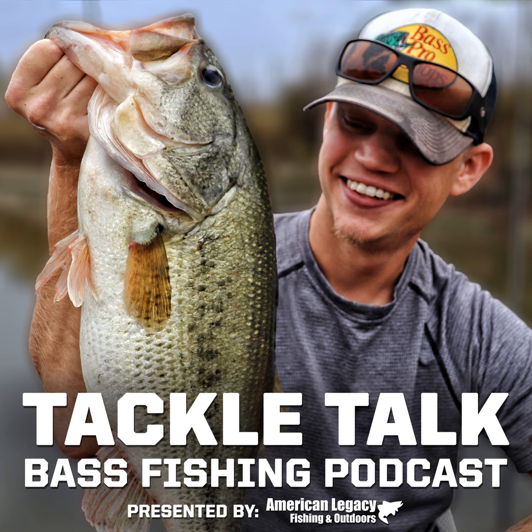That is our episode. Thank you guys so much for listening. If you enjoyed this episode, please subscribe on Apple Podcasts, iHeartRadio, Spotify, or wherever you listen to podcasts. If you want to leave us a review, that would help a ton. You can also follow us on Instagram at TackleTalkPodcast, or follow my personal page at Haze Fishing — H-A-Z-E Fishing. Thanks for listening, and we'll see you on the next episode of Tackle Talk.